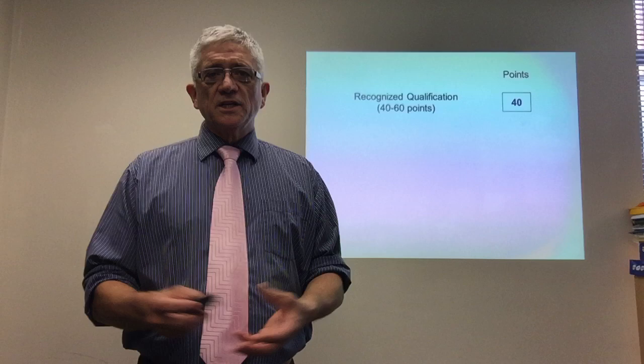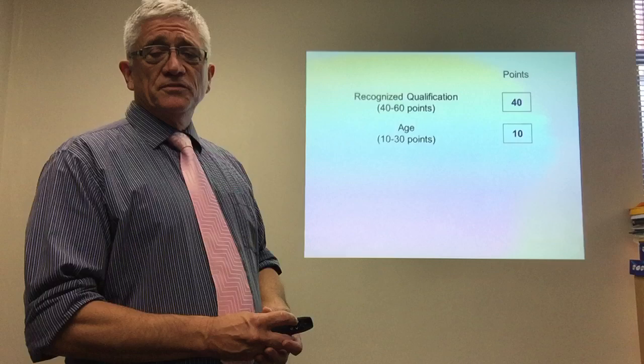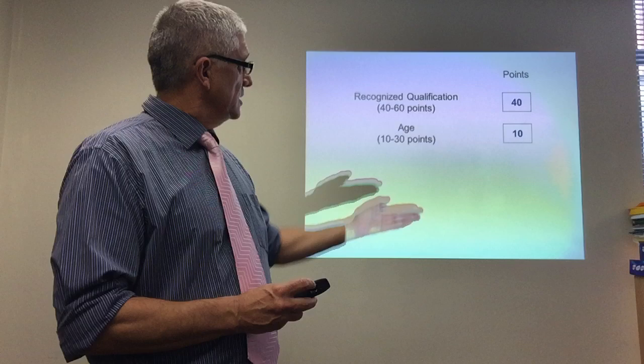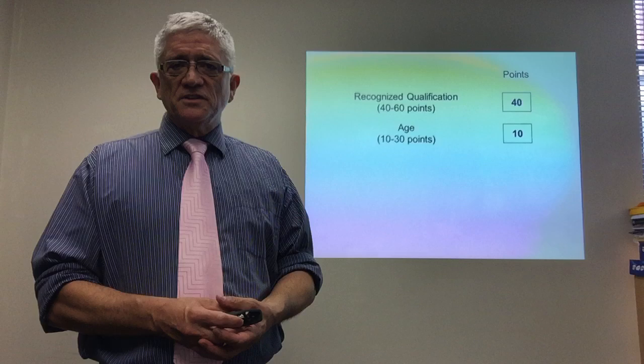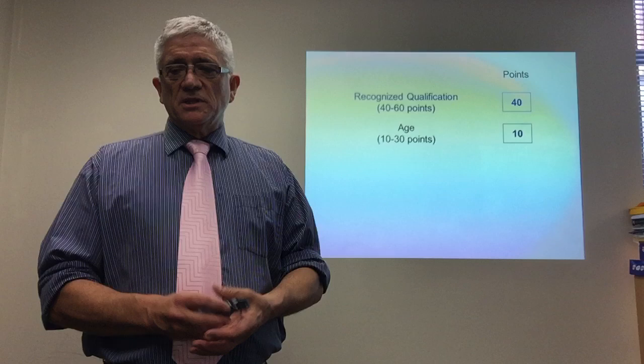Let's look at the criteria. Recognized qualification — the minimum you can get is 40 points for a certificate, that's a trade certificate. If you study for a diploma you'll get 50 points, and a bachelor 70 points; PhD or master's you get even more. For age, you'll get at least 10 points if you're eligible and under the age of 50. Most applicants who recently graduated will be under 30, though some in their 30s may get up to 30 points.